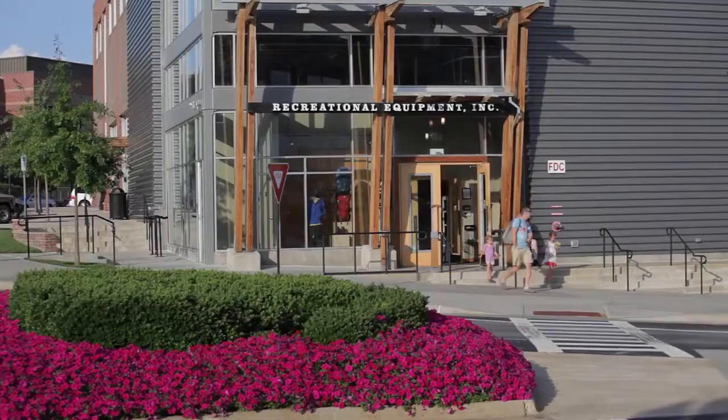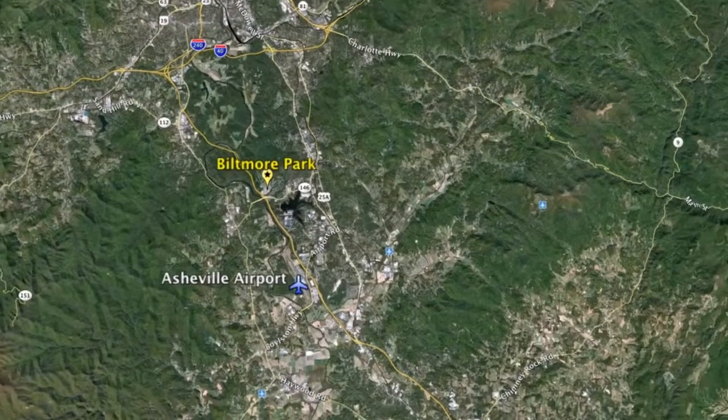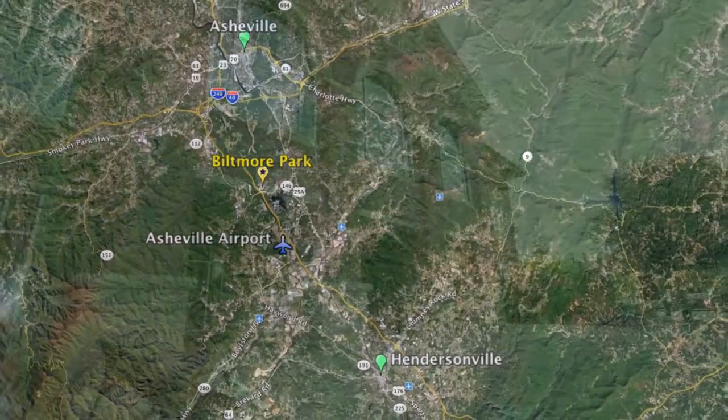Incredible options for housing, shopping, dining, business, and recreation. The Asheville Regional Airport is close by, and the neighborhood is directly adjacent to I-26, making it convenient to both downtown Asheville and Hendersonville.